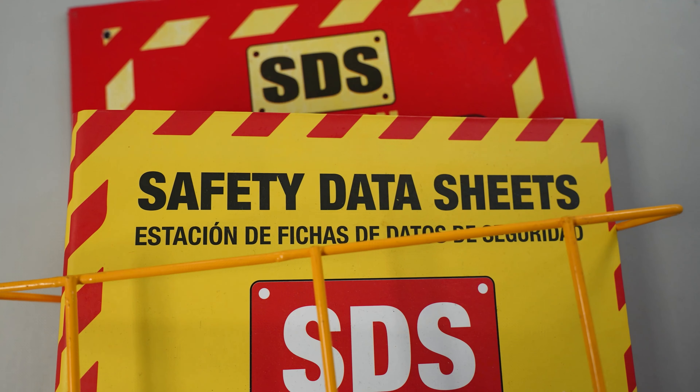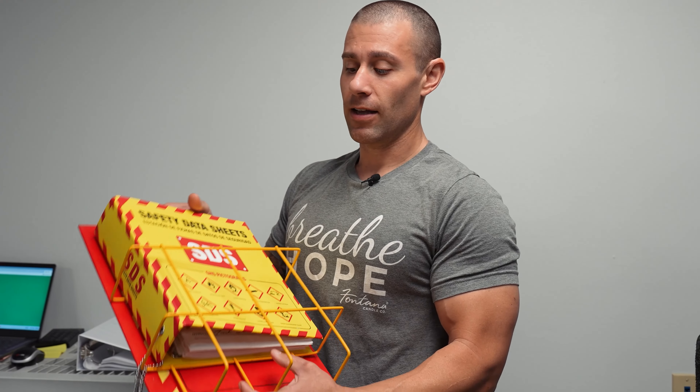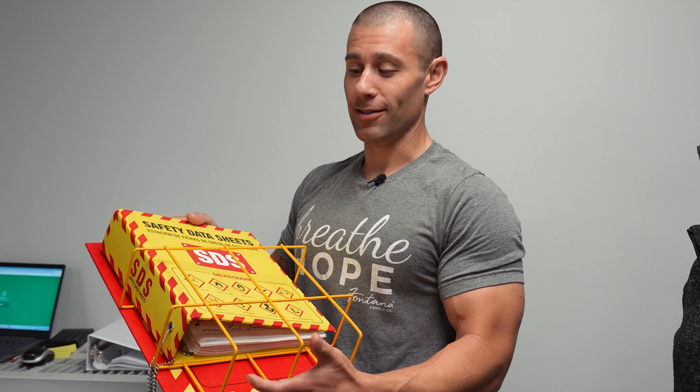Because we're using essential oils and chemicals we have to have an SDS binder. Anytime an employee has a question about a chemical, if there's ever a fire we know how to handle it, if there's a spill we know how to handle it. This binder is really mandatory anytime you're bringing in something that is considered a chemical or has an SDS sheet, and that is per OSHA guidelines.